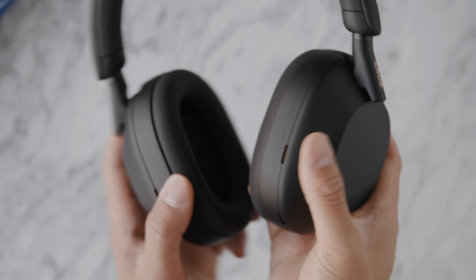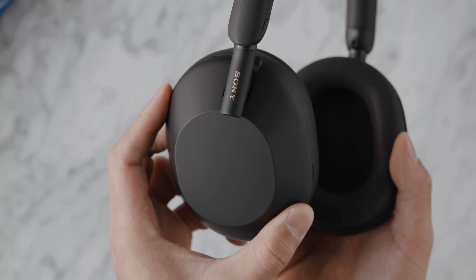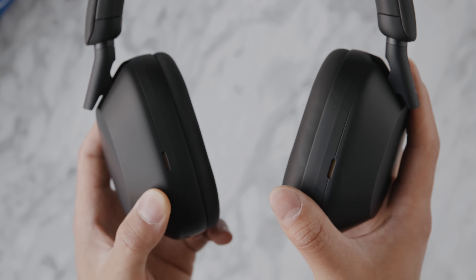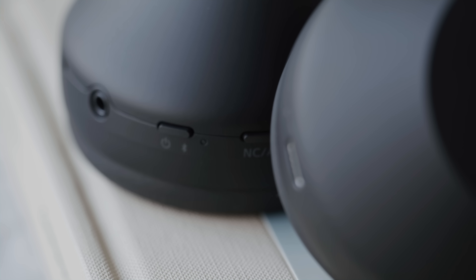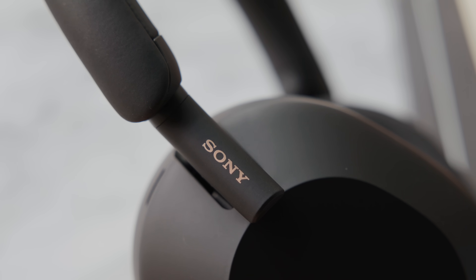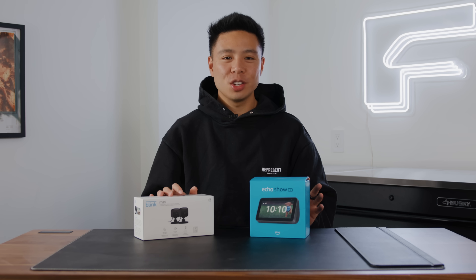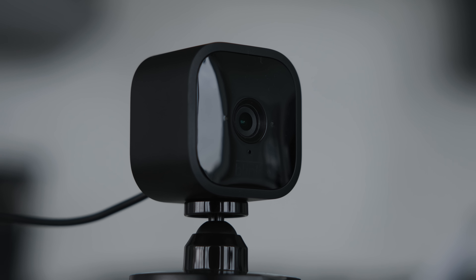At a price point of $400 you get incredible sound quality and noise isolation, which this definitely delivers. It features best-in-class active noise cancellation with four microphones in each ear cup, an auto noise cancellation optimizer, a V1 processor integrated with the noise cancelling processor QN1, and a 30mm driver unit that delivers great sound quality with a really good amount of bass. If you're looking to save money, the previous generation was also excellent and has been going on sale often.